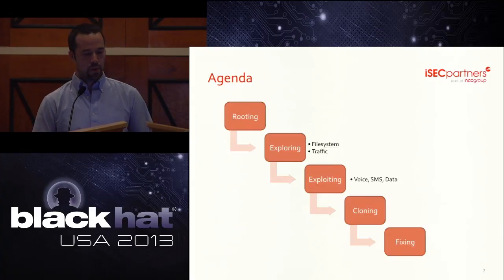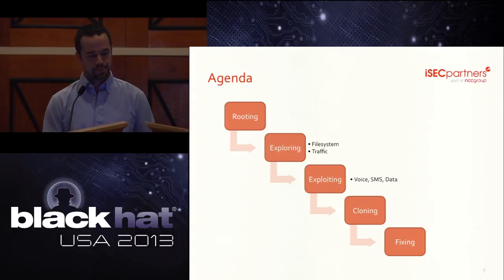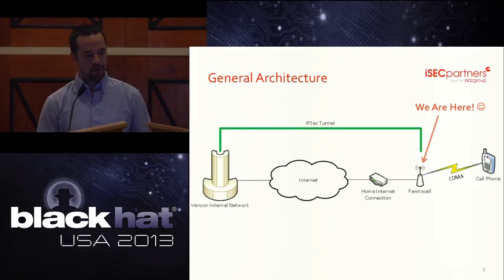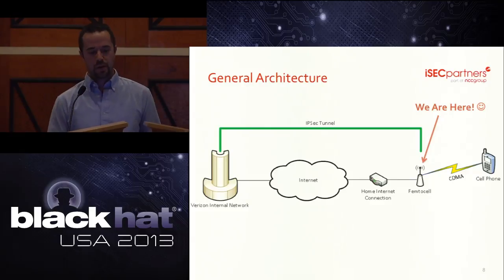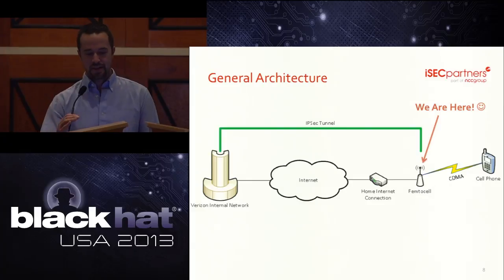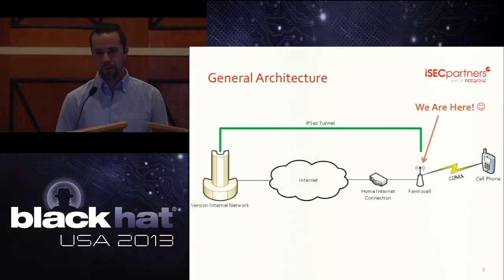To break it down further, we're going to discuss how we obtained access to the femtocell, what we did once we got on it, the custom code we wrote to get the traffic we wanted, and our thoughts on fixing these things. For those of you not familiar with the femtocell architecture, your phone connects to the femtocell over cellular radio — in this case CDMA — and the femtocell uses a broadband internet connection to create an IPsec tunnel back to the carrier's internal network.